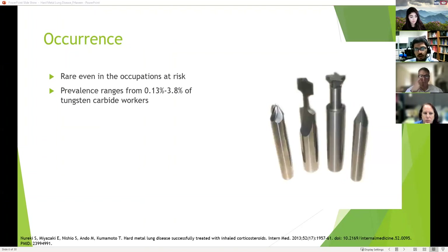How often does hard metal lung disease occur? It's hard to find numbers. The only data I found showed prevalence ranging from 0.13% to 3.8% of tungsten carbide workers, but it's pretty rare even in the occupations that are at risk.